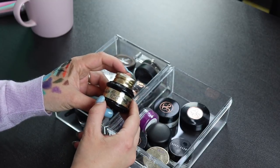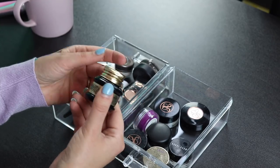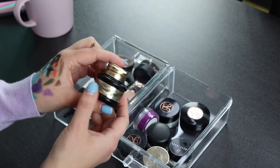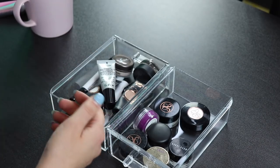This is an eyeliner I got in a BoxyCharm — I hate this packaging so much. I'm never going to use this and I'm going to declutter it. A lot of people love this, but I didn't like the formula either — it didn't dry down fast enough and it's just not very practical. I'm easily getting rid of this.